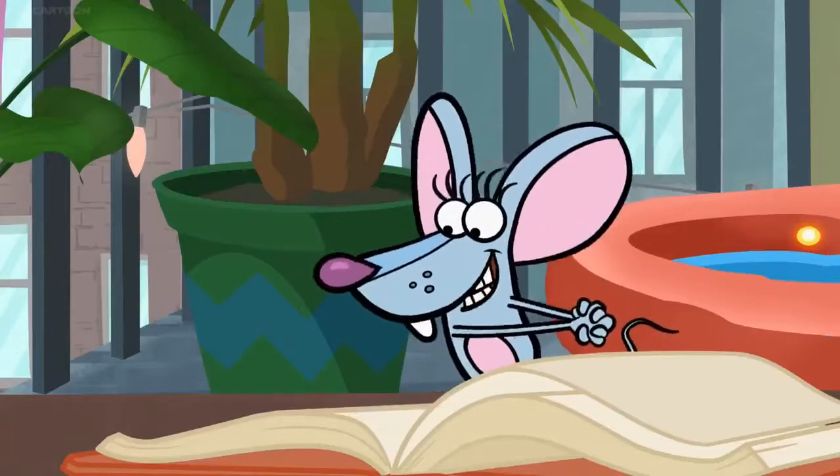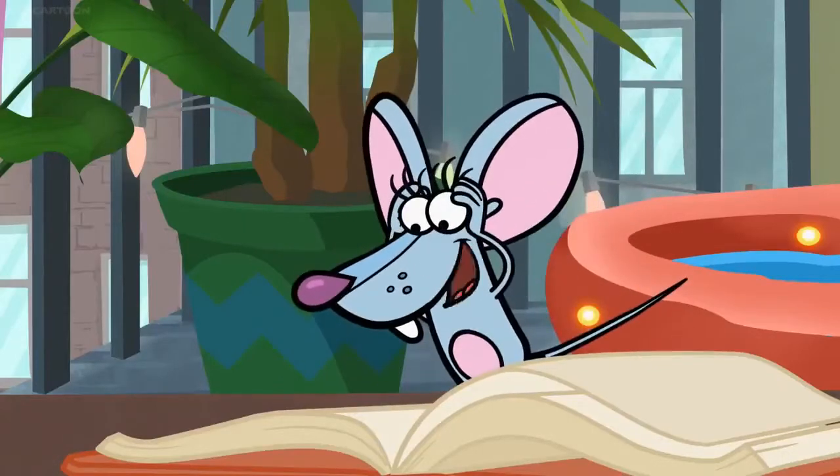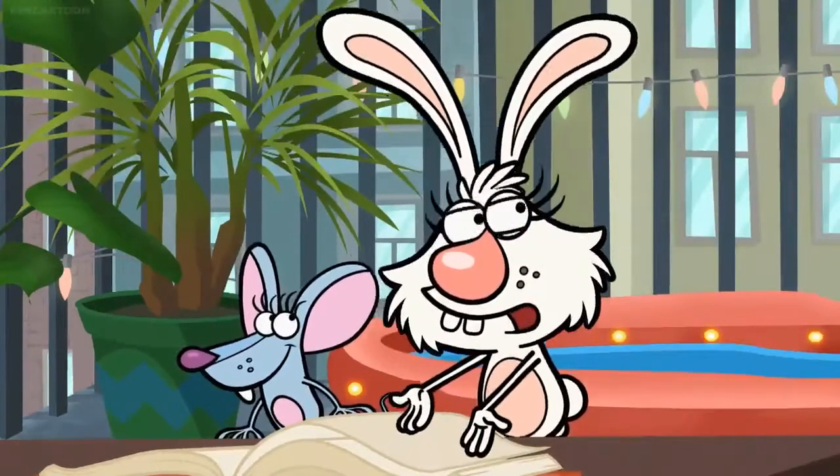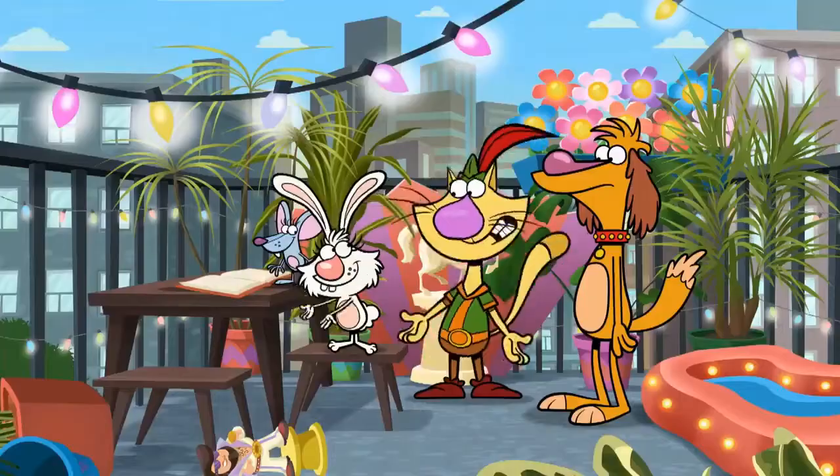Wow. And chickadees, wrens, ruby-throated hummingbirds. Sadie's notebook can tell us what kinds of animals to attract since they're already in the neighborhood. But how?